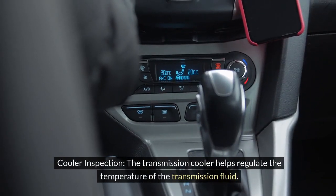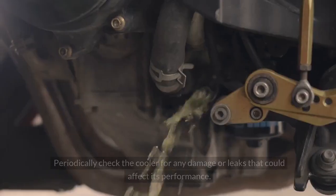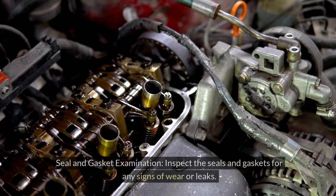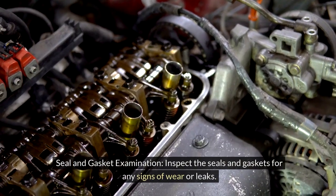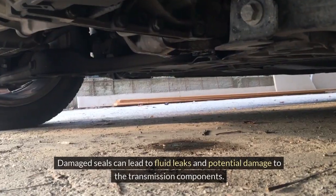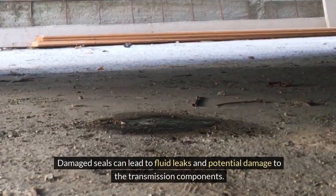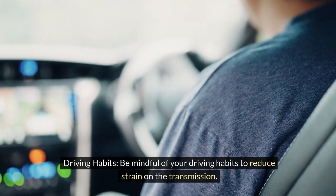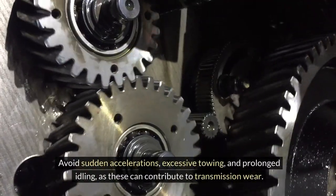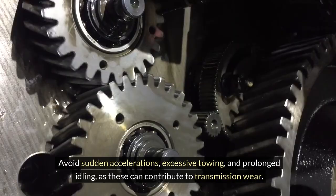The transmission cooler helps regulate the temperature of the transmission fluid — periodically check the cooler for any damage or leaks that could affect its performance. Inspect the seals and gaskets for any signs of wear or leaks, as damaged seals can lead to fluid leaks and potential damage to the transmission components. Be mindful of your driving habits to reduce strain on the transmission; avoid sudden accelerations, excessive towing, and prolonged idling, as these can contribute to transmission wear.